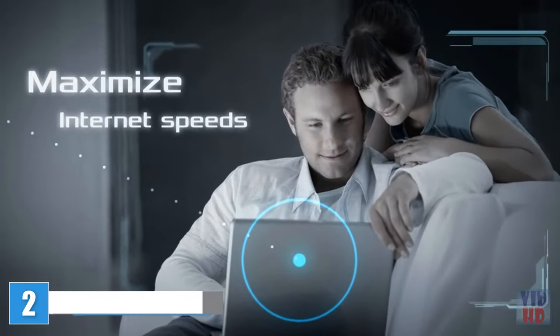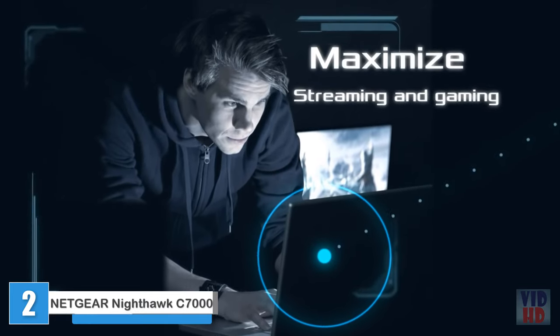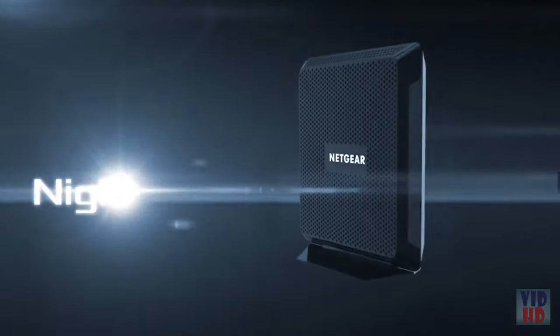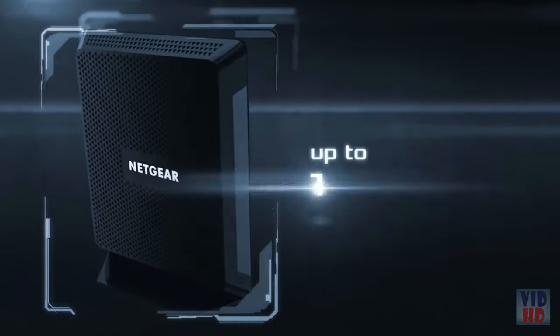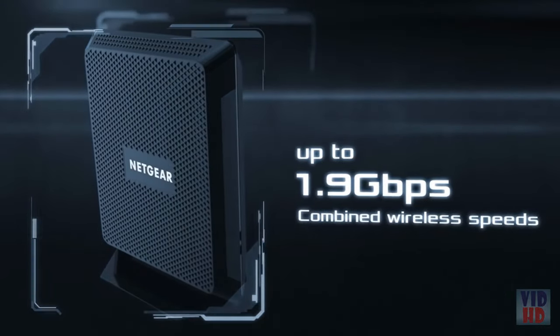Maximize your home internet speeds. Maximize your streaming and gaming with the world's fastest 2-in-1 cable modem and Wi-Fi router — the all-new Nighthawk AC1900 Wi-Fi cable modem router by Netgear, with top AC1900 Wi-Fi speeds of up to 1.9 gigabits per second.